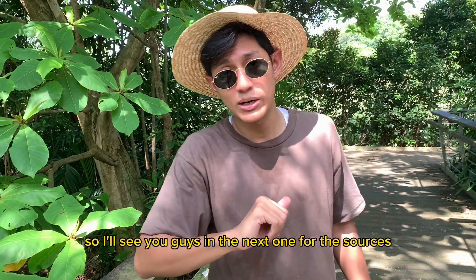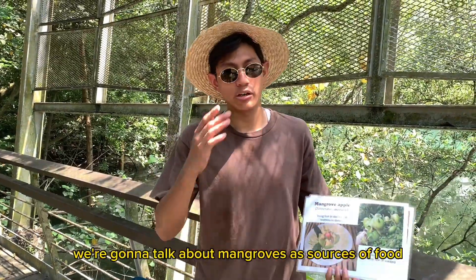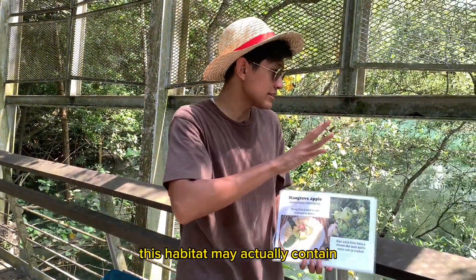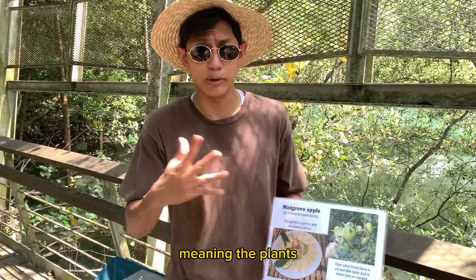I'll see you guys in the next one for the sources of food. Now we're going to talk about mangroves as sources of food. As you can see around me, this habitat may actually contain a lot of different things that you can use as food. We'll talk about flora first, meaning your plants.